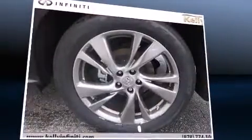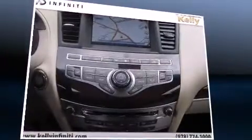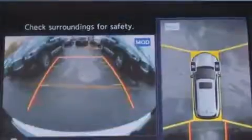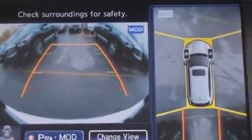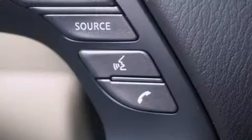A wealth of standard features mean that you no longer have to sacrifice. Like all-wheel drive, front and rear reading lights, a blind spot monitoring system, and leather upholstery. Third-row seats expand the maximum passenger capacity to seven.